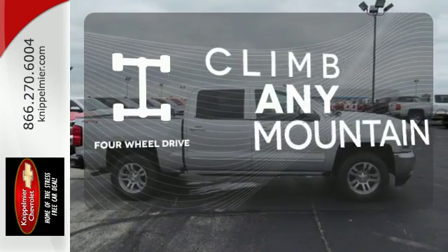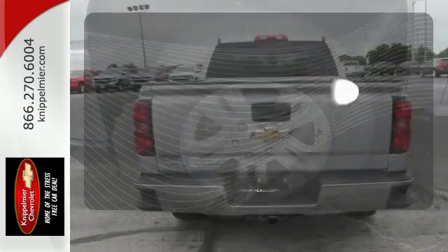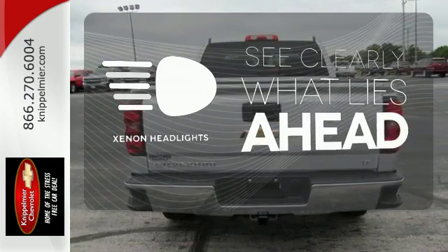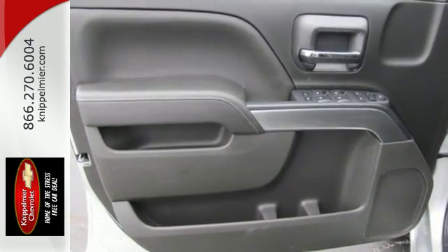With four-wheel drive, you'll never get stuck again. The V8 engine gives it the rumble you crave. What lies ahead is much clearer, thanks to Xenon headlights. It'll give you all the muscle you need while it watches your back the entire way.